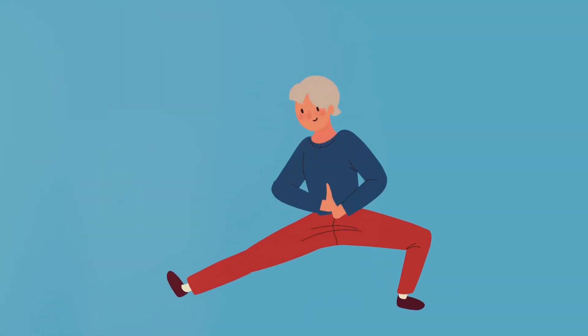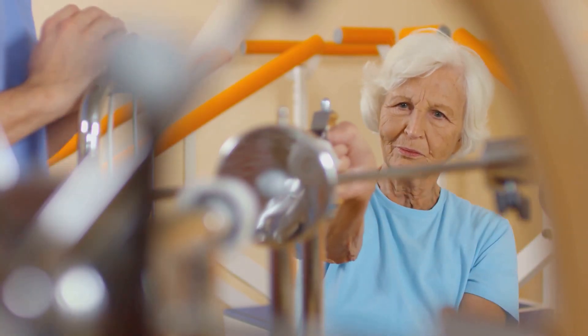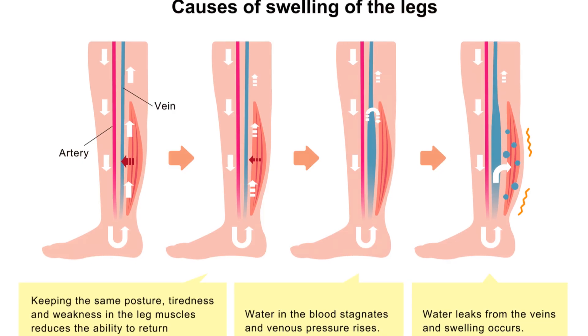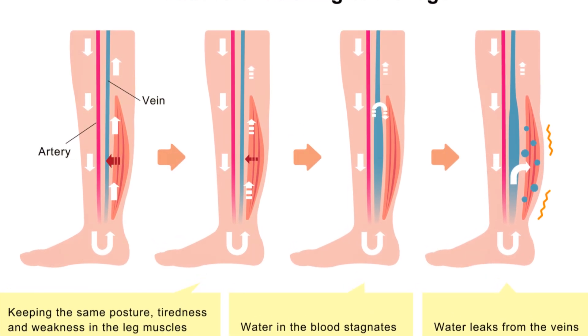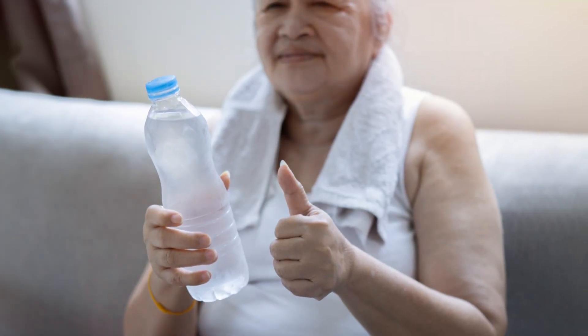Prevention is always better than cure. Regular checkups, a healthy lifestyle, and careful management of chronic conditions can help prevent leg swelling. Understanding the causes and taking proactive steps can help many older adults maintain better leg health. In conclusion, leg swelling in the elderly can be caused by a variety of factors including medical conditions, lifestyle choices, and dietary habits. It's important to consult healthcare professionals for accurate diagnosis and appropriate treatment.